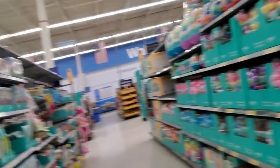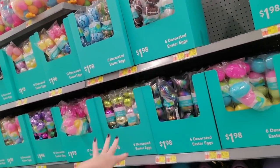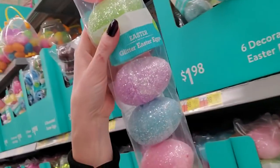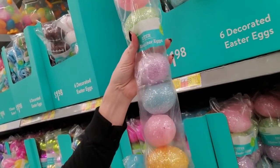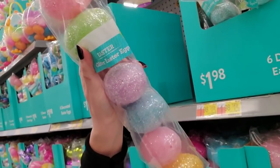Now, I know people get upset when I show these plastic eggs, but you know what? They're going to be here whether I show them to you or not. I like to look at all the little designs. Oh look, they have glitter eggs. Now, my kids have outgrown Easter egg hunts, so I don't buy these, but it's kind of cool to see all the designs they have. Look at how sparkly they are.